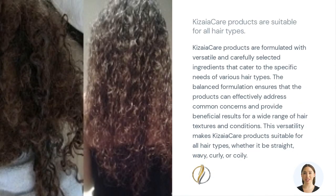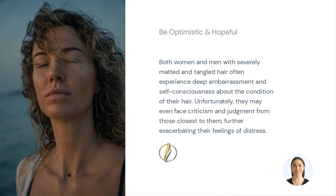So, are you ready to unlock the secret to hassle-free hair? Give Kizaya Ultimate Hair Detangler Cream a try. It will revolutionize your haircare routine and give you the confidence to rock any hairstyle you desire. Kizaya Ultimate Hair Detangler Cream is your ticket to tangle-free, beautiful hair. Don't wait any longer — seize the opportunity and experience the joy of effortless styling.